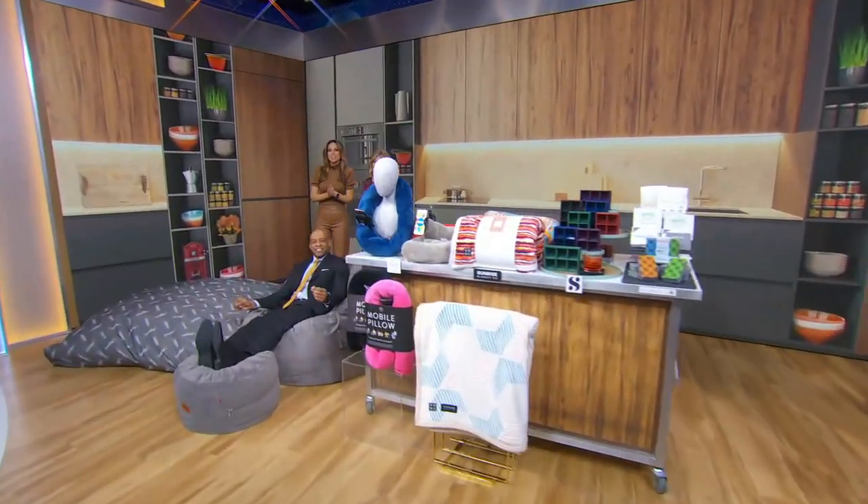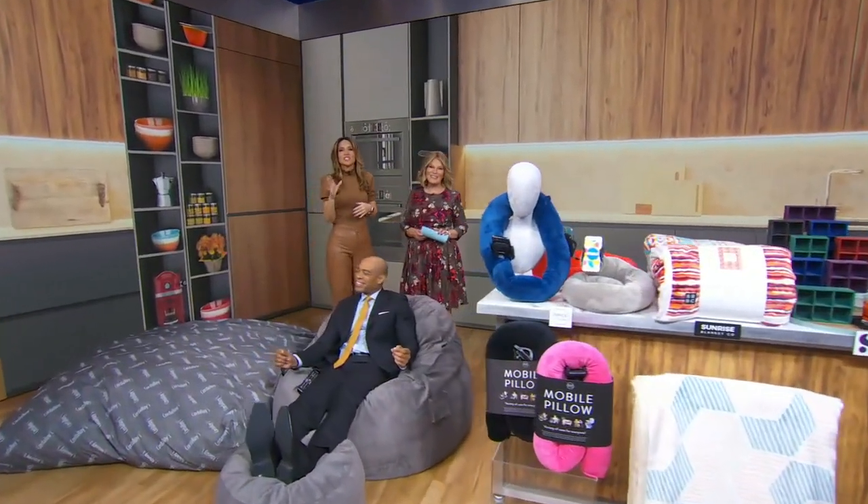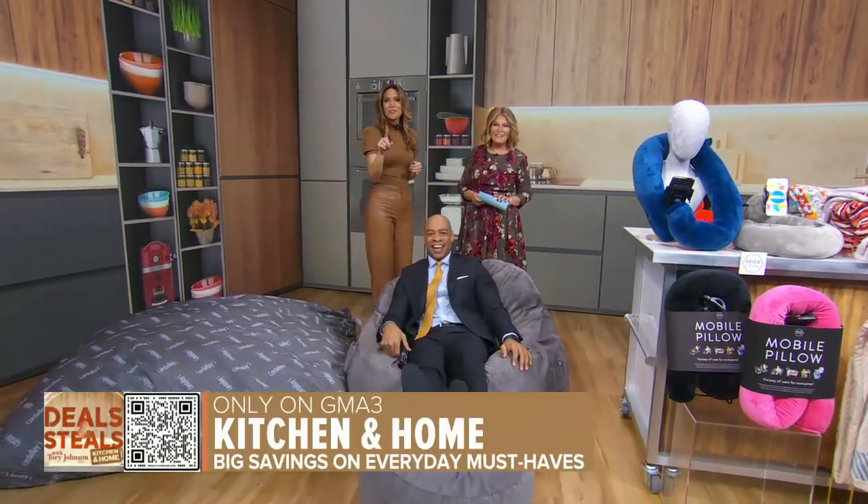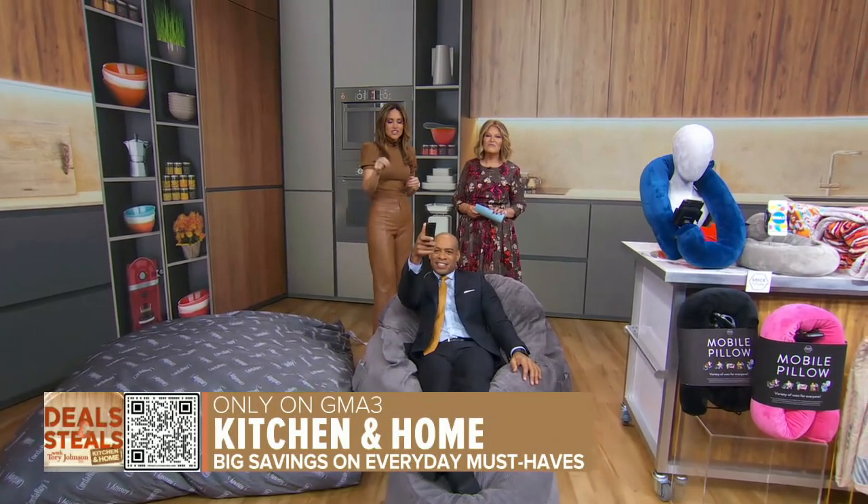It is time for Deals and Steals. Tori Johnson is back with huge savings for kitchen and home products. You can head straight to these deals by pointing your cell phone camera at the QR code on the screen. Start shopping.